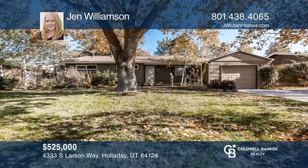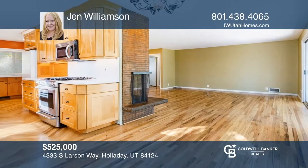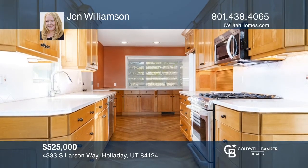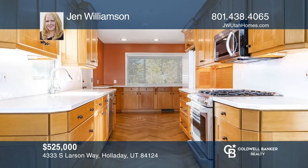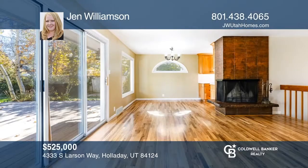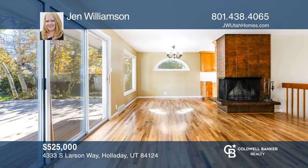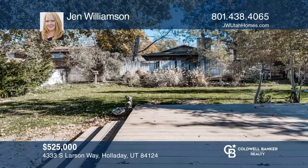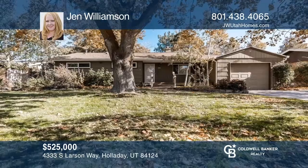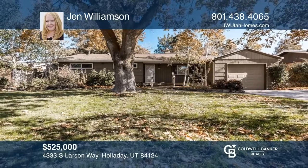This beautifully maintained and updated Holiday home is located on a quiet, friendly street. Features include refinished hardwood floors, an updated kitchen, great natural light, and a fireplace in the living and dining area. The private east-facing backyard is ideal for entertaining with full landscaping. Learn more when you tour with Jen Williamson.